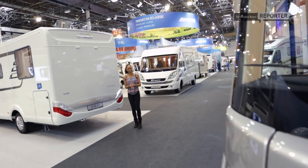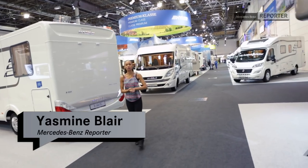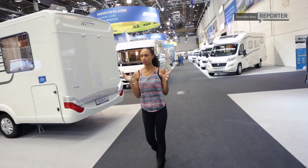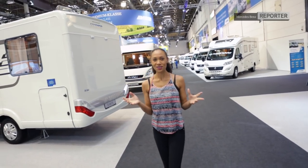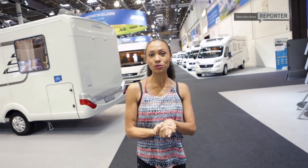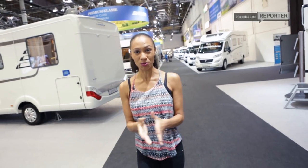Ladies and gents, welcome back once again. I'm Mercedes-Benz reporter Yasmin Blair and lately I've been hearing things — the call of the wild — because it has brought me directly to the Caravan Salon here in Düsseldorf, where Mercedes-Benz is about to world premiere the Marco Polo and the Marco Polo Activity.